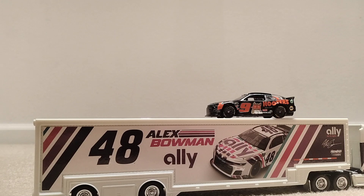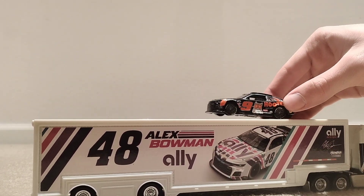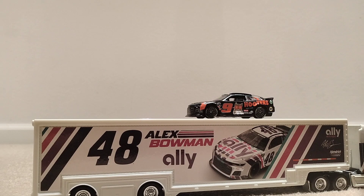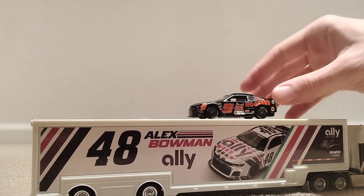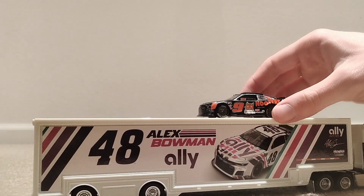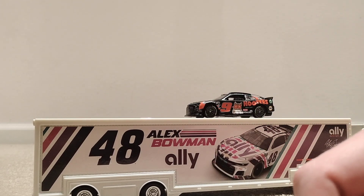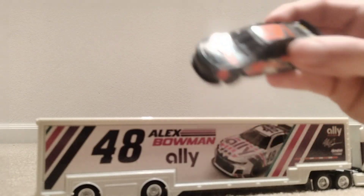Maybe a Joey Logano one would look pretty cool. I don't have his die-cast yet — I bought his throwback at Darlington this year but it hasn't shipped yet because of high demand. I'll be getting that in the upcoming weeks. I also ordered a Ross Chastain one, and I ordered the Bubba Wallace McDonald's one that he ran at Daytona this year.